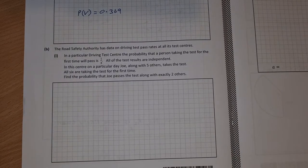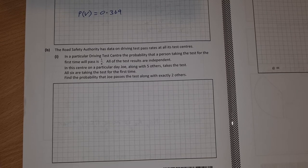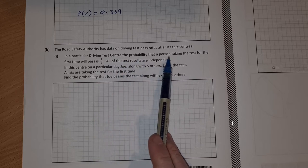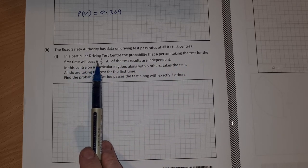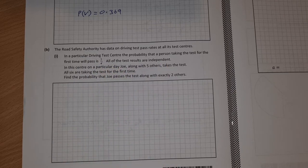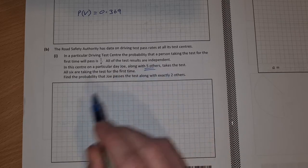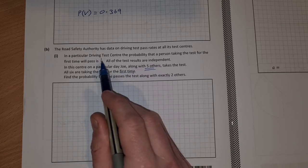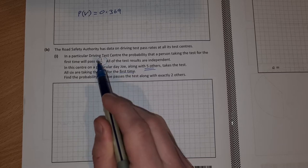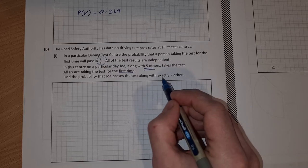Part B: The Road Safety Authority has data on driving test pass rates at all its test centres. In a particular driving test centre, the probability that a person taking the test for the first time will pass is 1 out of 4. All test results are independent. On a particular day, Joe along with 5 others takes the test — all 6 are taking the test for the first time, so the probability of passing is 1 out of 4. Find the probability that Joe passes along with exactly 2 others.